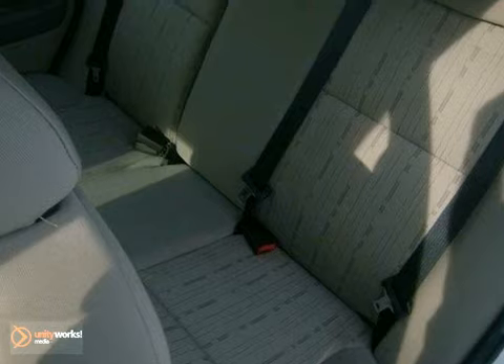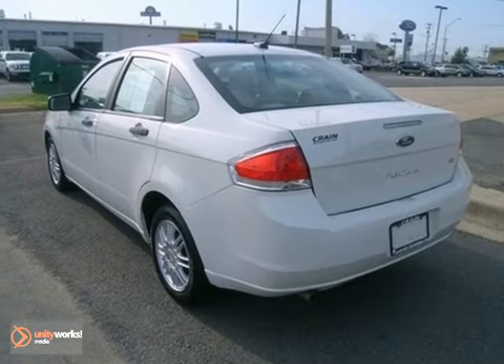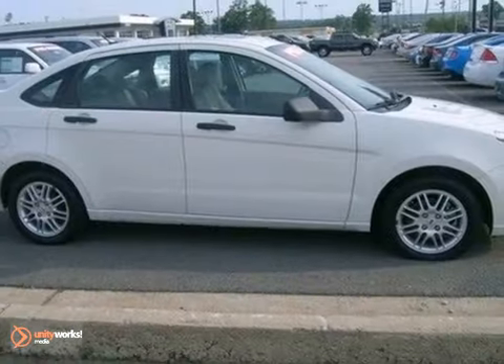This year's Focus adds an array of standard high-tech features that reinforce its position as the best value in its class, second to none.